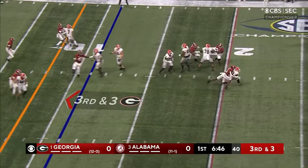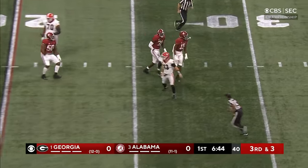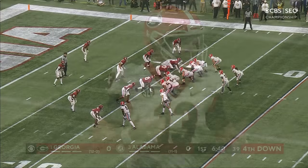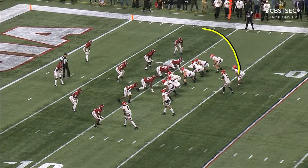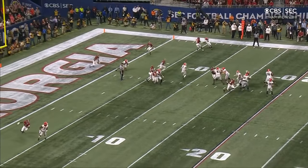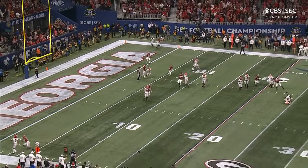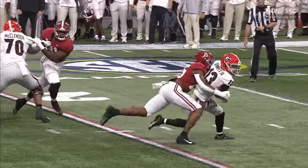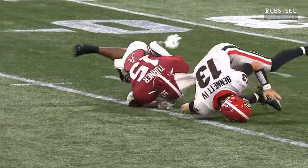Bennett scanning the field, running out of time, and down he goes way back around the 24-yard line — it's Dallas Turner. Georgia thought they were going to go man-to-man; they wanted a wheel route. It was zone. Nowhere to throw the ball. Alabama shifted beautifully — combo coverage — and that led to the sack.